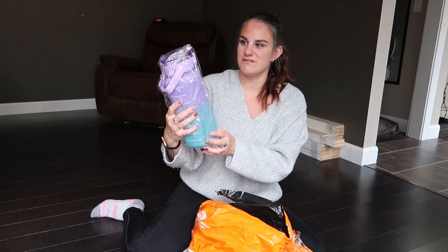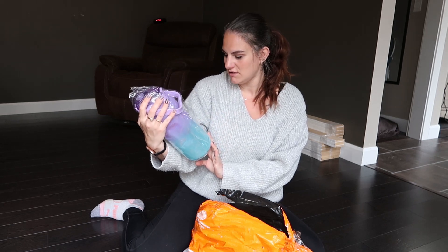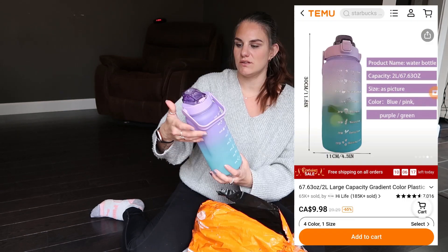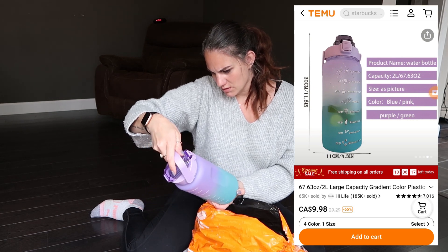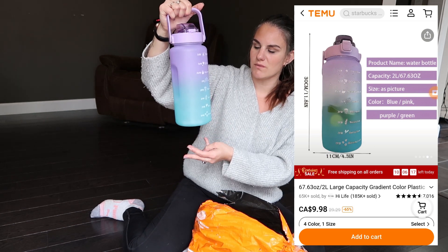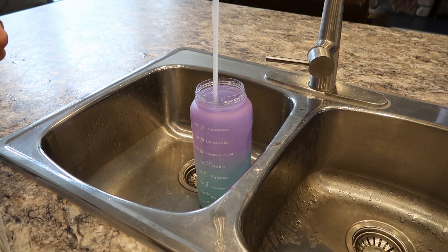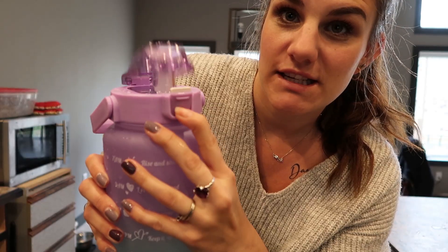I didn't know they were throwing this in either, but wow, that's so cool because those are my favorite colors actually. It is a 2000 ml or 64-ounce water bottle. I've seen these everywhere and have wanted one. I actually bought a weekly planner to keep track of how much water I've been drinking and checking off each day, so this will help me.